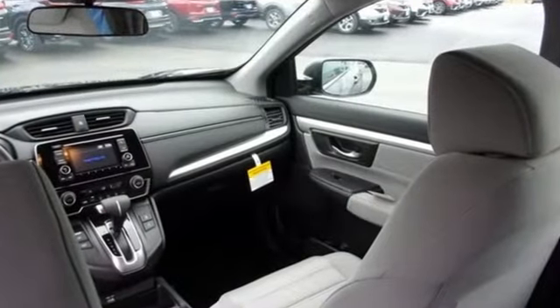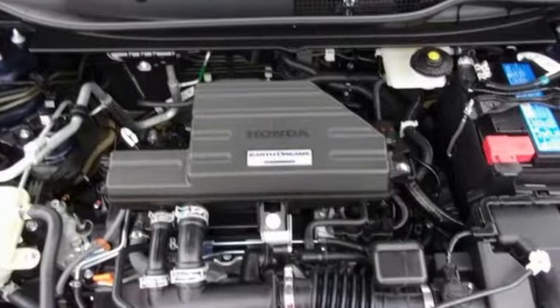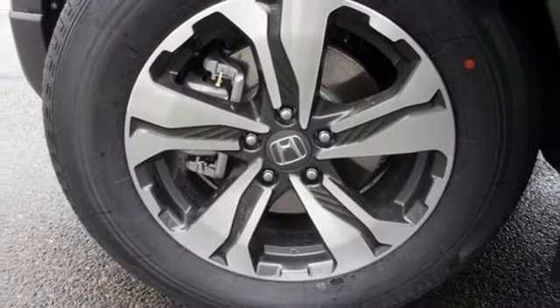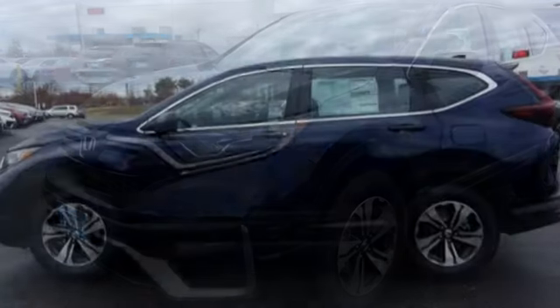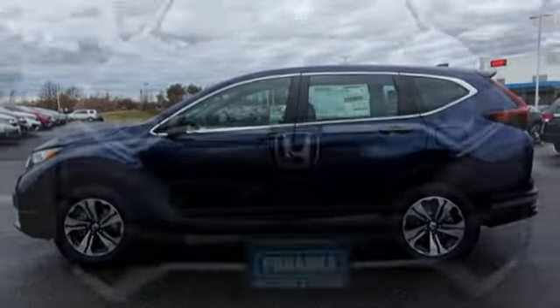Intercooled turbo inline four-cylinder engine, manual tilting steering column, external memory control, manual telescoping steering column, wireless phone connectivity, active noise cancellation, active grille shutters, USB port, and streaming audio. It's a Honda, so longevity comes standard.